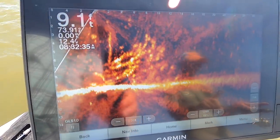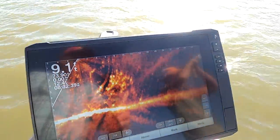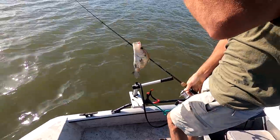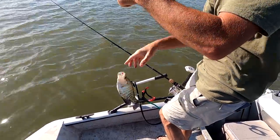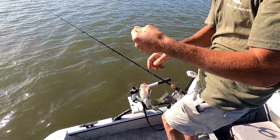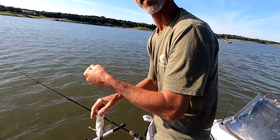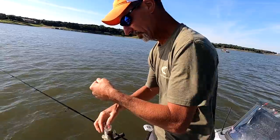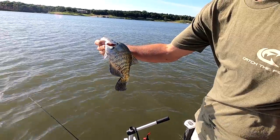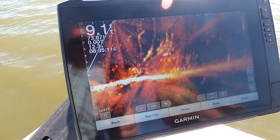I thought I found a big wad of shad one time. I threw my cast net on it — there was one little stick sticking up — and I had about a dozen nice crappie in my net. I dropped them all back out of the net and watched them on LiveScope go right back to that tree. I thought, huh. Well, I'll be dang — they're all crappie there! So I took my pole, cast it out there, and caught four or five of them. Yeah, they're just a weird fish — stuff like this doesn't bother them.